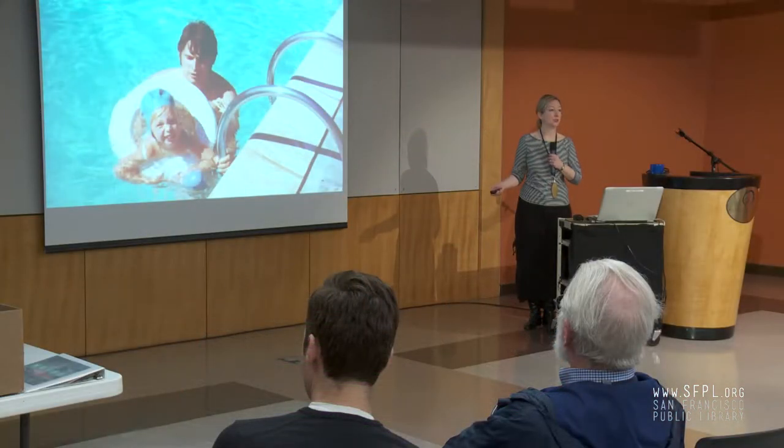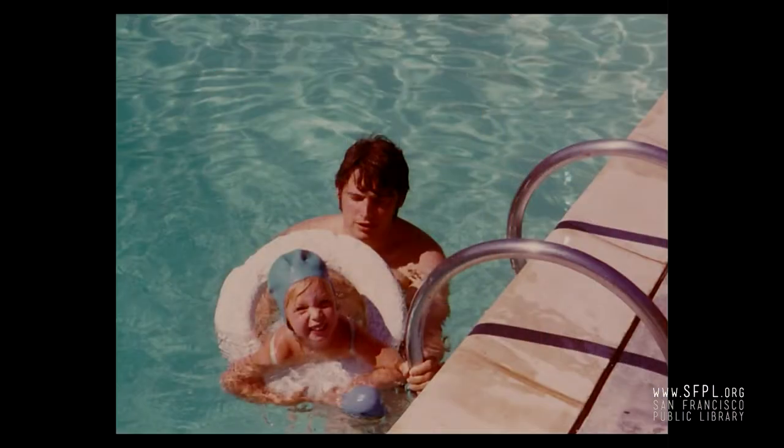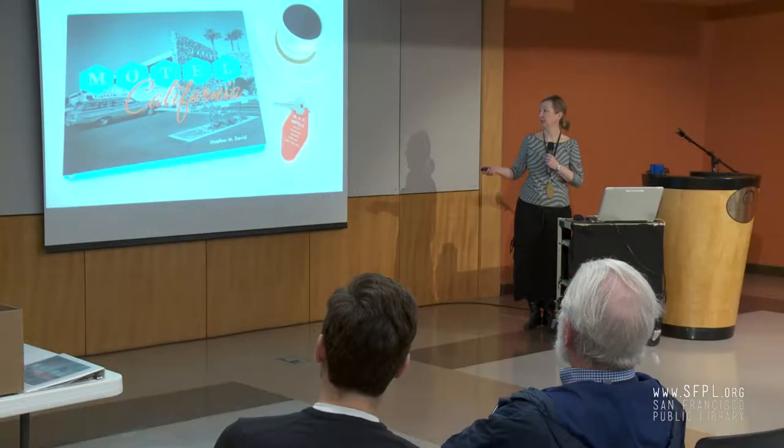Maybe not as shiny and bright. This is me learning to swim in a motel pool — I don't think I had learned to swim by myself without the floaties at that point. But this is my Uncle Bill. For us, a family vacation was a big deal. It was magical. And it meant I got to go swimming — we did not have a pool. This is a copy of my book, Motel California, which took about 10 years to do. There are copies here at the library if you want to see it.